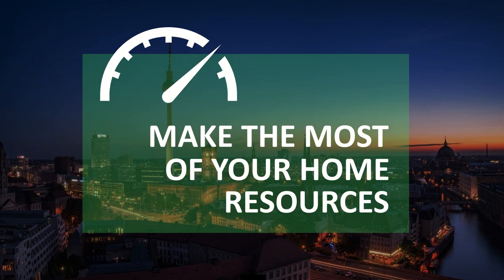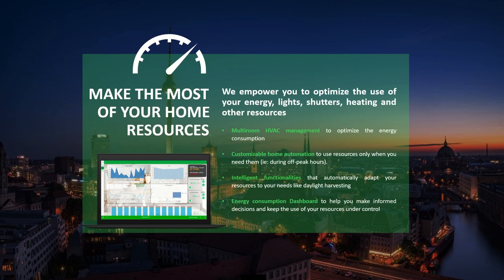The second pillar: make the most of your home resources. We empower you to optimize the use of your energy, lights, shutters, heating and other resources. By applying multi-room HVAC management to optimize energy consumption, customizable home automation to use resources only when needed, intelligent functionalities that automatically adapt resources to your needs, and energy consumption dashboards to help you make informed decisions and keep resource use under control.